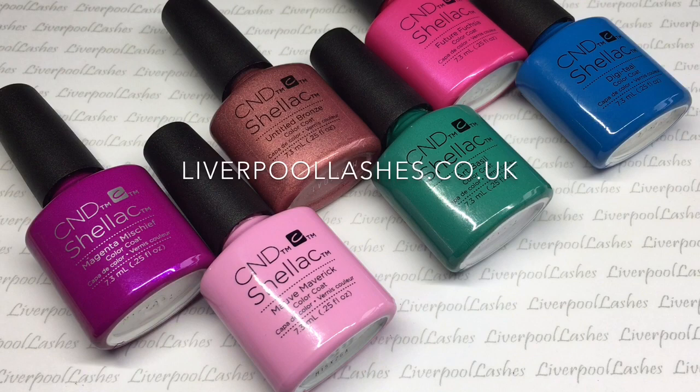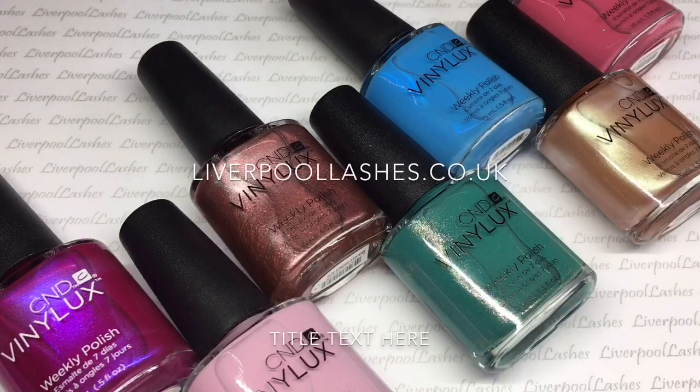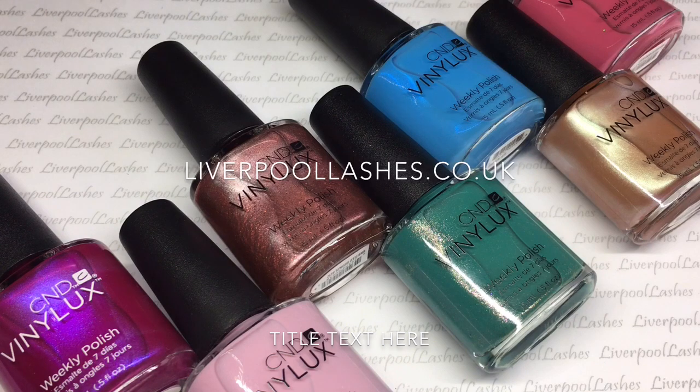The collection consists of 6 new Shellac shades as well as 7 new Vinylux look shades and one re-release of a classic shade that will go perfectly with the rest of the collection. There are also 5 limited edition additives which I'll be showing you as well.